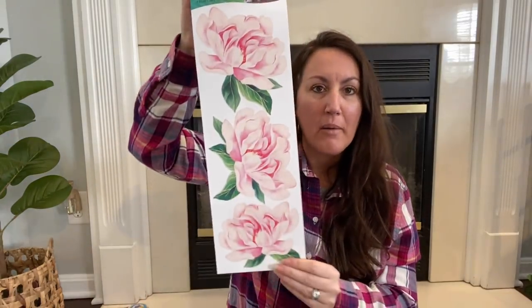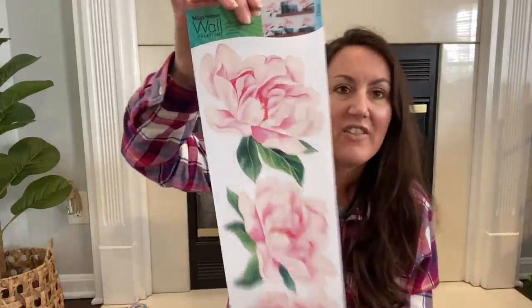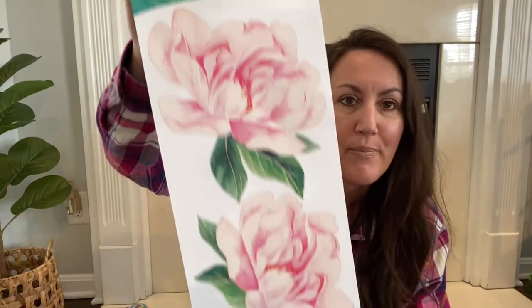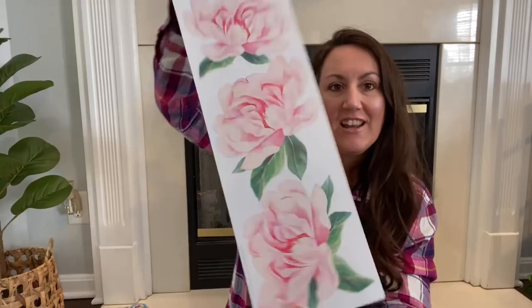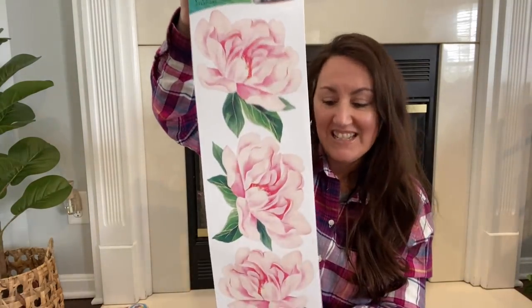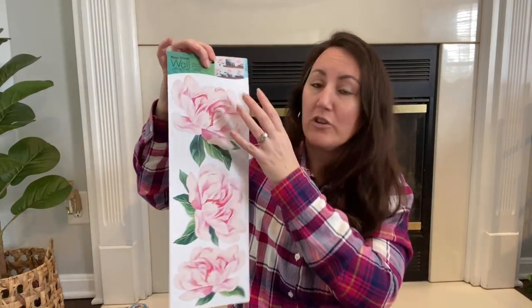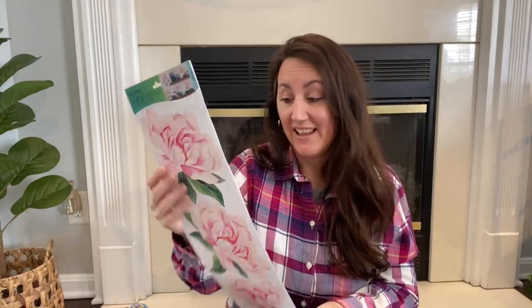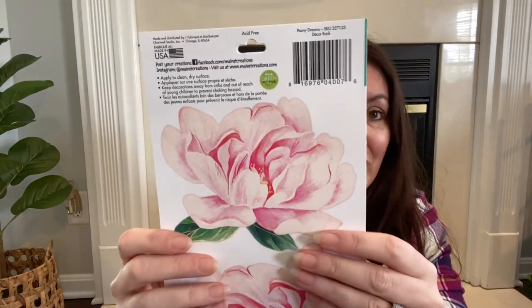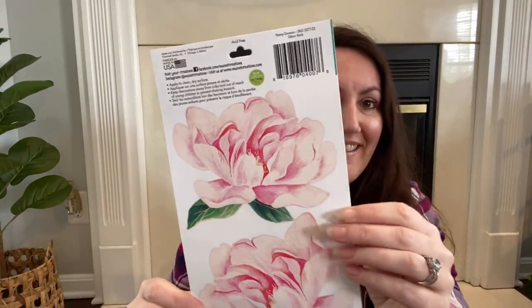Then I was excited because look how beautiful these peonies are. I love the coloring — look at the paint they did, the details. So pretty. You get three on the front and three on the back, so you get six of these beautiful flowers. These will look so great — I'm making a sign or something with these. Just look at that quality, look at the paint and the details.